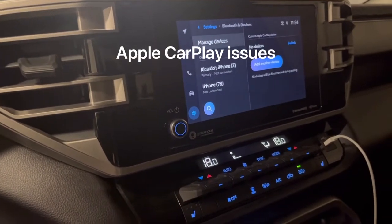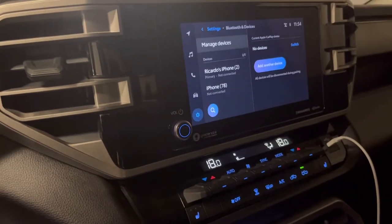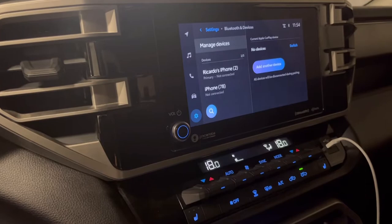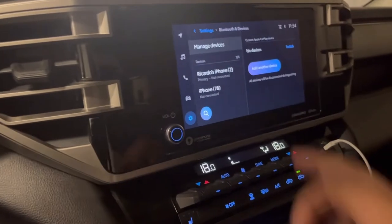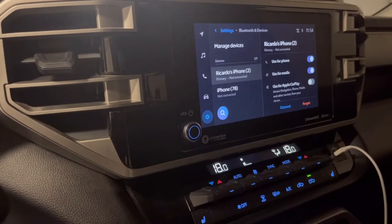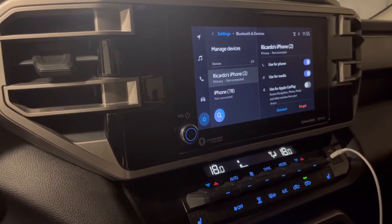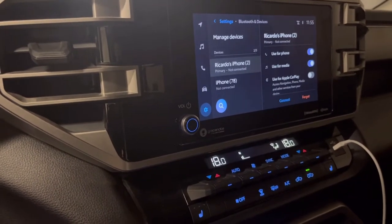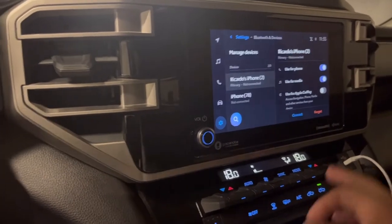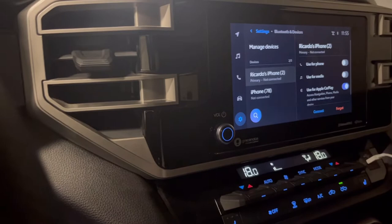Hey everyone, just doing an update video on my Tundra from the last one. I realized I do have maybe two more issues with this truck that are related to the technology of the truck, and it has to do with Apple CarPlay.